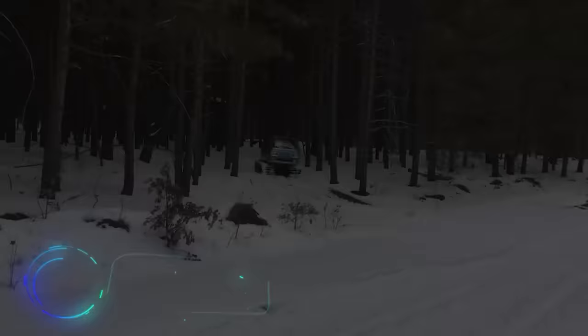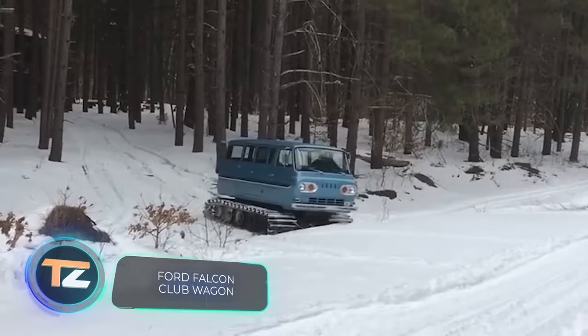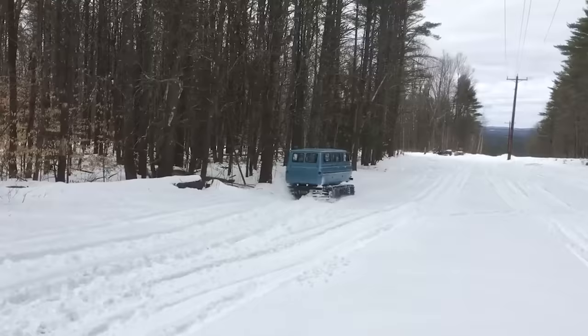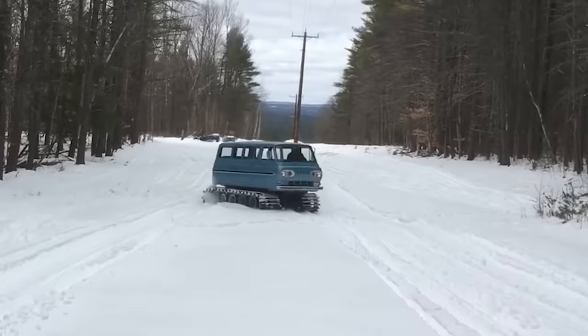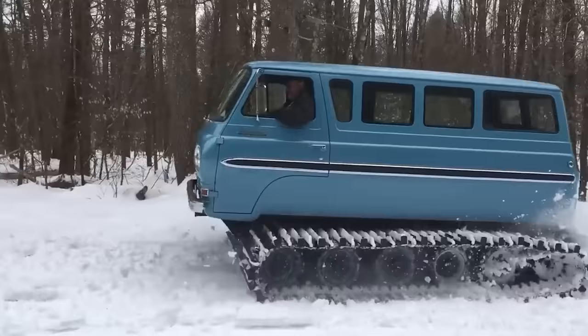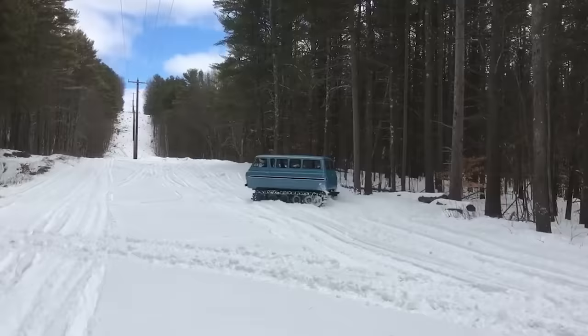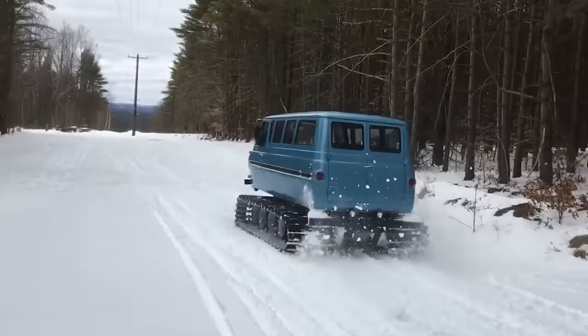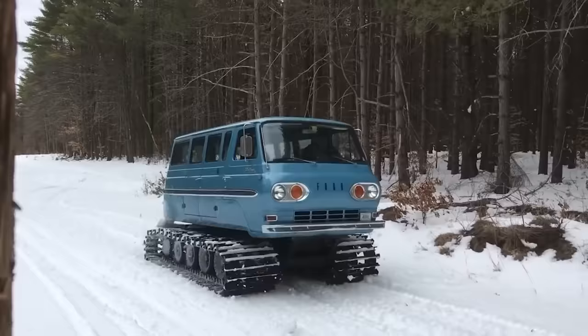If you love vans and live in a country with a lot of snow, this hybrid might be your dream vehicle. Take a 1964 Ford Falcon Club Wagon and tracks from a 1974 Snowcat all-terrain vehicle, and you have the perfect vehicle to conquer any snow-covered trails. The creator thought out even small details, like folding steps and throttle and brake levers for each track instead of a steering wheel. The gearbox is automatic, and the last known price for this engineering masterpiece is $22,500.